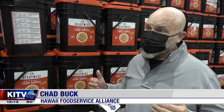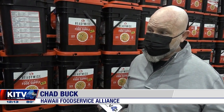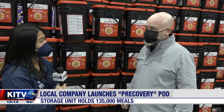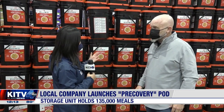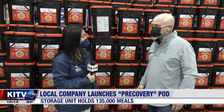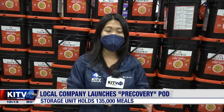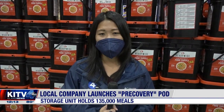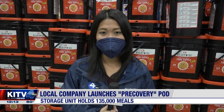Getting in front of this is highly important, particularly and even more important now as we see severe weather coming across our state. Chad Buck with Hawaii Food Service Alliance, thank you so much for telling us about this awesome initiative — hopefully the first of many. This is supposed to go out to Waianae by the end of this month or early next month. Reporting in Honolulu, Nicole Tam, KITV4 Island News.